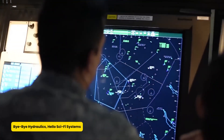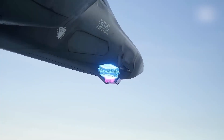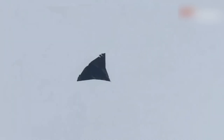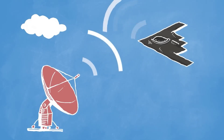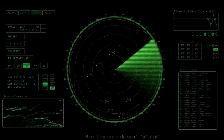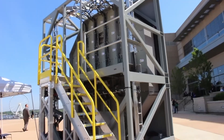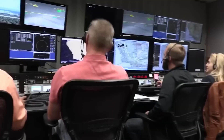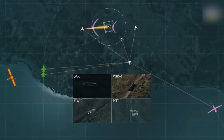Old-school jets ran on hydraulic systems — a maze of tubes and pressure that screamed, please don't leak. The FC-31 is ditching all that for a fully electric flight control system. This switch isn't just for futuristic vibes — it makes the jet lighter, more efficient, and a lot easier to maintain. It also frees up precious internal space for what really matters: weapons, electronics, and maybe a snack compartment. Think of it as swapping your noisy leaky faucet for a smart tap that works on voice command — and also launches missiles.